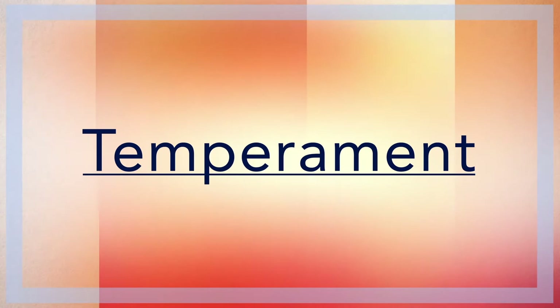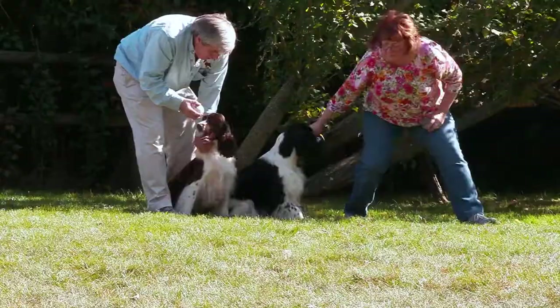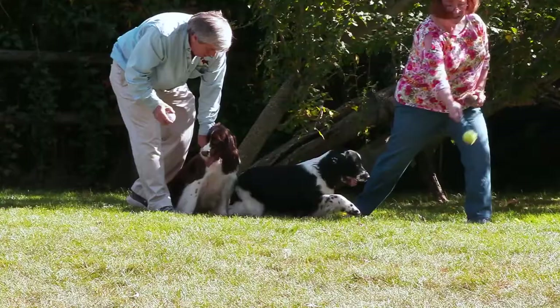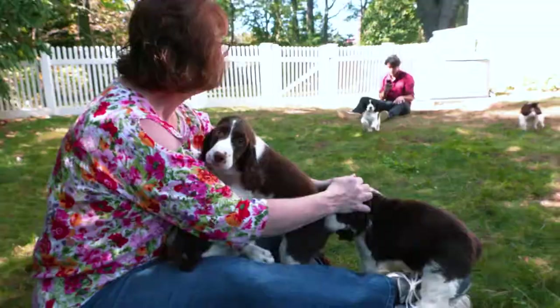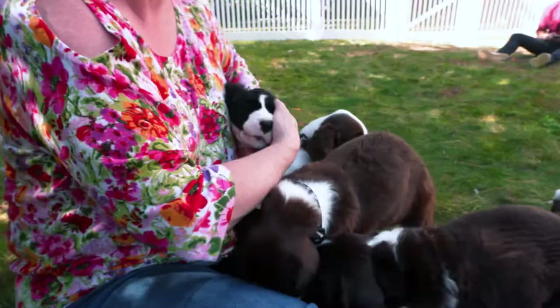English Springers simply love human interaction. They are a particularly good fit for active families. They have steady, even-keeled personalities as long as they get enough exercise. English Springers make friends easily and especially love people who engage them in play.